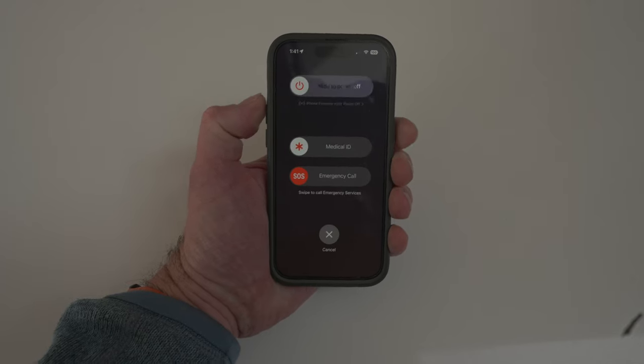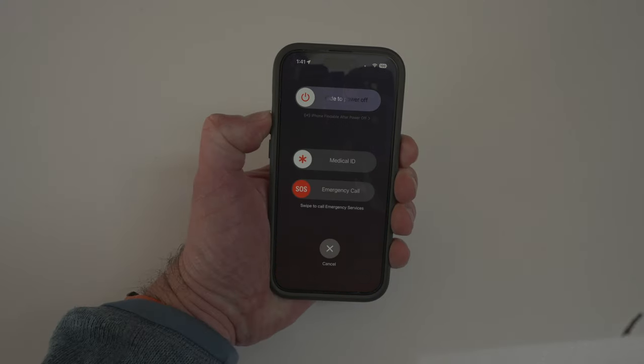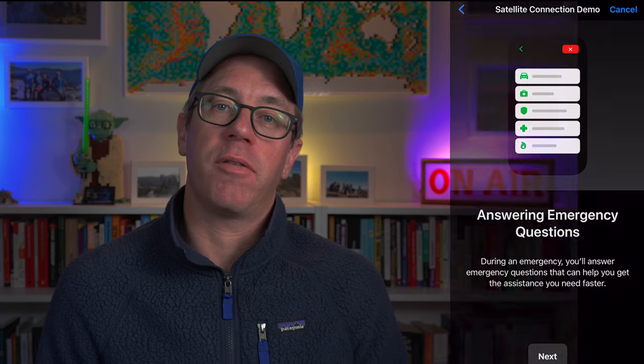There's already the functionality of holding the power button and the volume button to activate an emergency response when you are within range of a cell tower — you hold them in long enough and it will activate an emergency call response. Now with emergency SOS via satellite it's very easy, and you can actually do a demo on your phone, which is a great thing to try. The demo takes you through step by step without calling the emergency services and shows you how it would work.